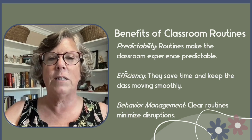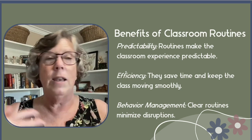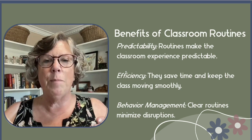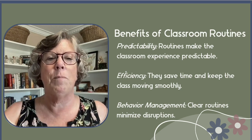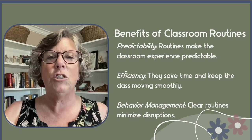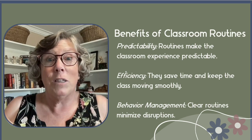Because if students know what's coming, know what's expected of them, know what a game looks like, or lining up looks like, all of these routines or chores, and when they're going to come in a day, everything becomes more efficient. Additionally, clear routines help in managing student behavior and minimizing disruptions because the students know what to do.